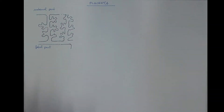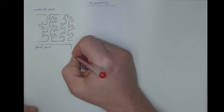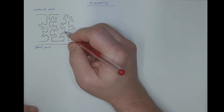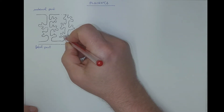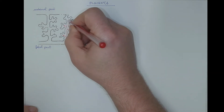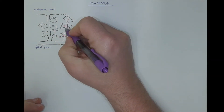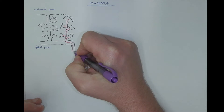Now let's consider the circulation. The blood that comes from the embryo comes through the umbilical arteries. However, it's low in oxygen and nutrients content. It branches according to the structure of the villi and enters them. It receives oxygen and nutrients, gets rid of waste products, and returns back contributing to the umbilical vein.